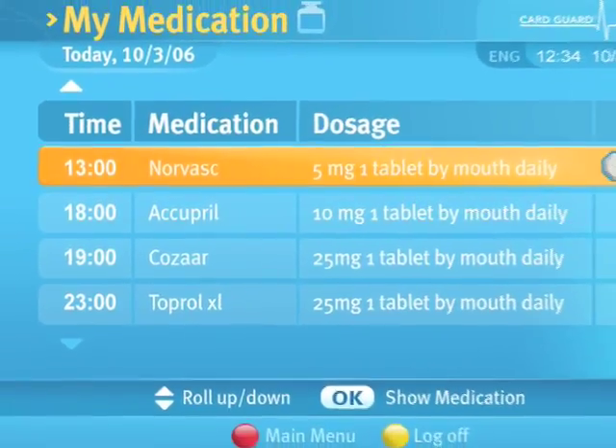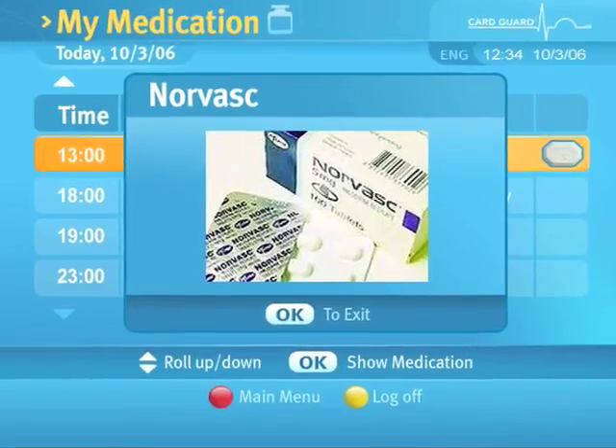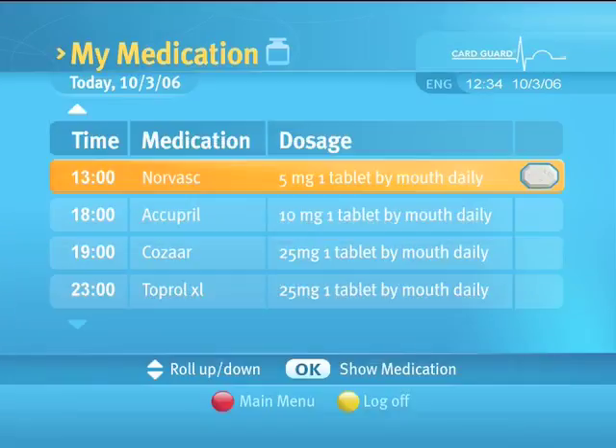To view a prescribed medication in more detail, select it from the list using the up and down arrows and OK button. When you have completed viewing the medication, press the OK button to go back to the medication list.